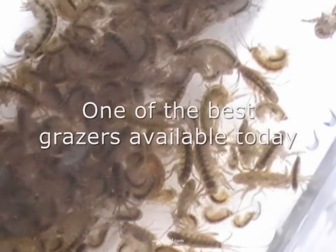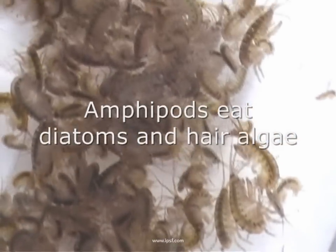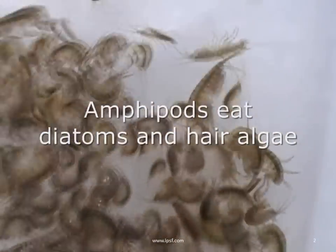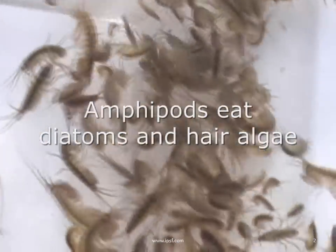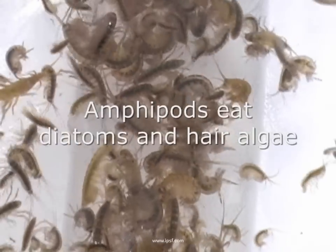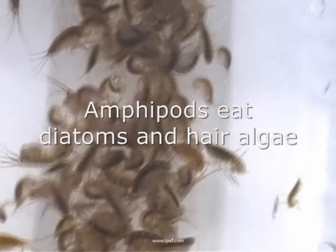Reef amphipods are one of the best grazers available in the industry today because they eat microscopic algae like diatoms that can become a nuisance, and also the macroscopic filamentous algae — the hair algae that if left alone can become an unsightly nuisance in a reef tank.